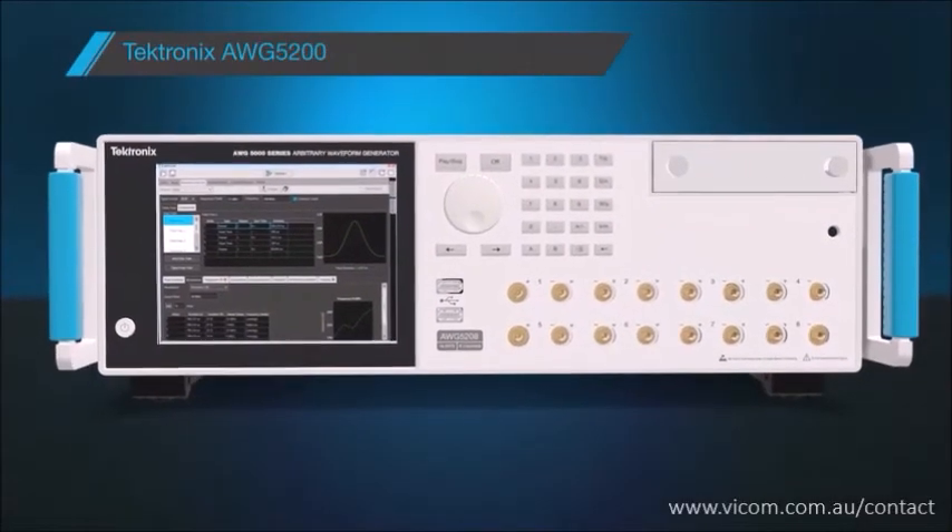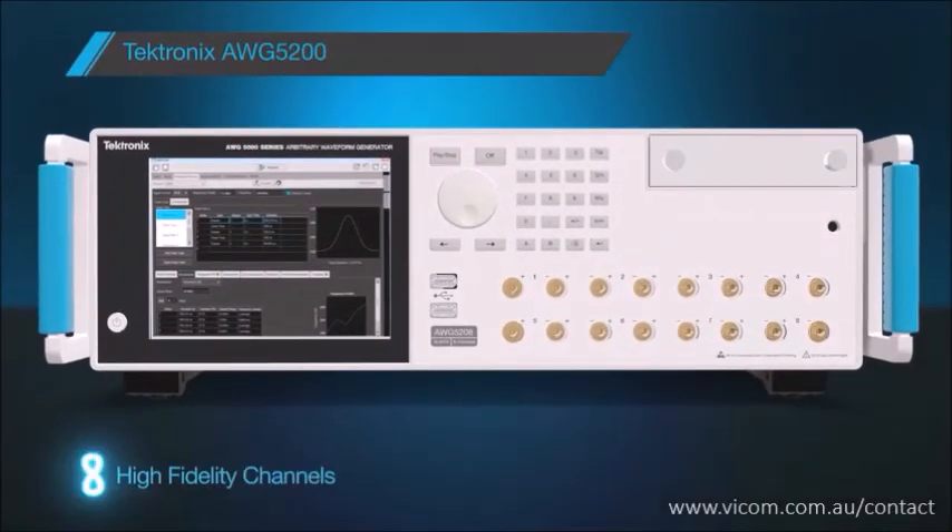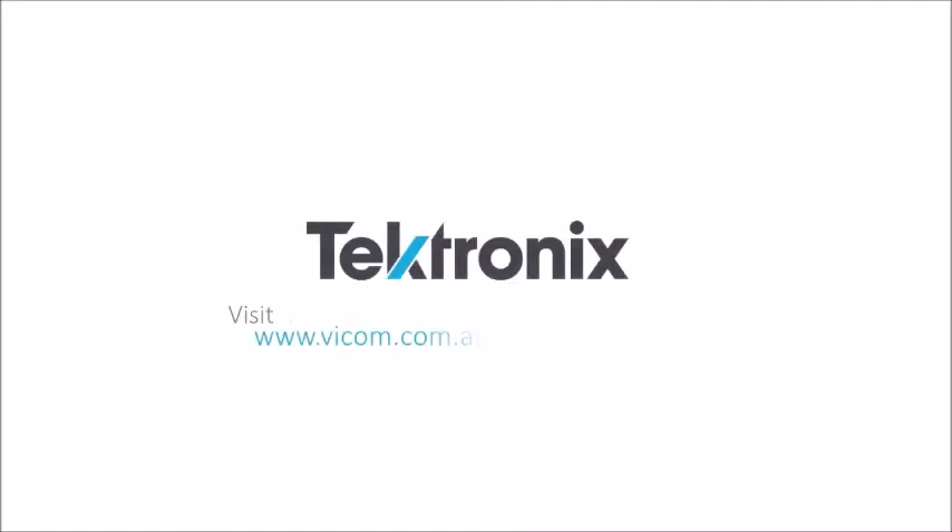The Tektronix AWG 5200. Eight high-fidelity channels. Infinite flexibility. Find out more at Tektronix's website.